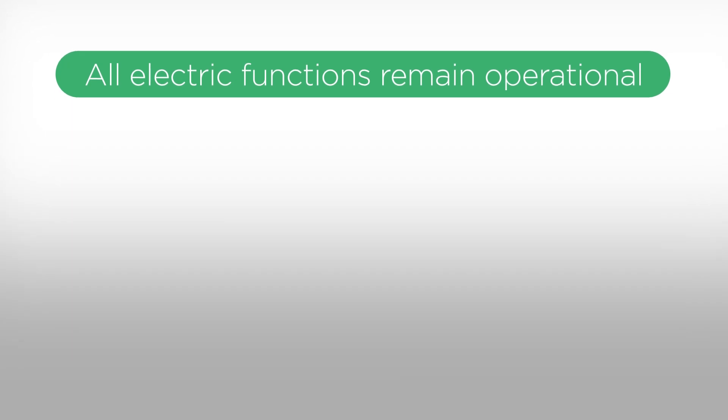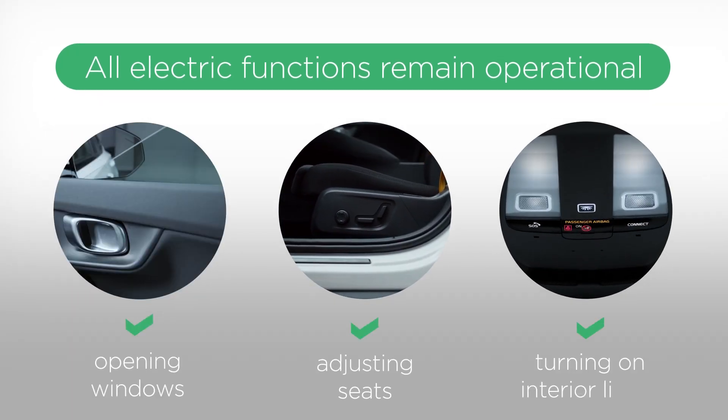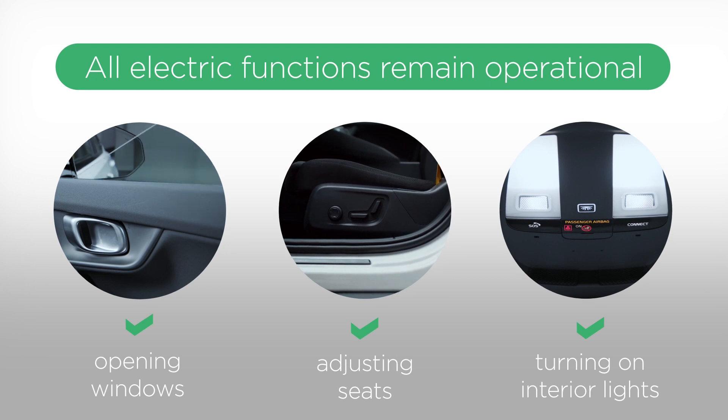The plug is universal, fits all electric cars, and can be easily plugged or removed at any time. All electric functions remain operational — opening windows, adjusting the seats to create space, turning on the interior lights.